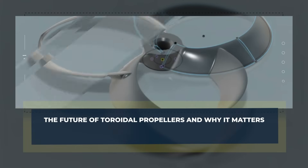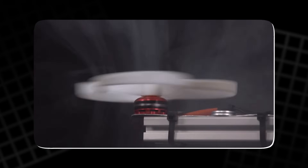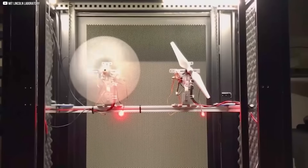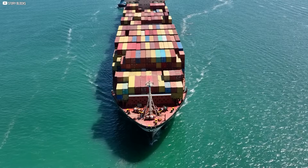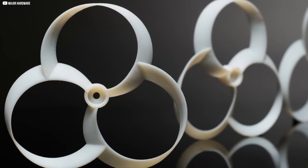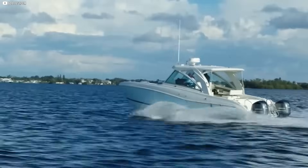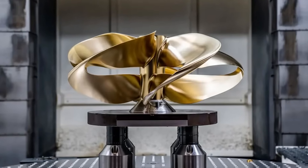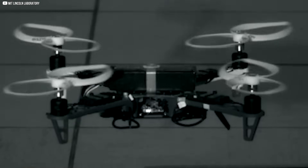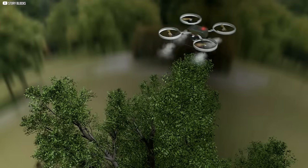Why care about a new propeller shape? Beyond quieter drones and faster boats, toroidal propellers could change entire industries. Air travel alone causes up to 3.5% of global CO2 emissions, and scaling up this design might cut plane fuel use and reduce climate impact. Cargo ships burn heavy oil that pollutes the air and oceans — more efficient props mean cleaner seas and less greenhouse gas. Though greener fuels will take time, better propellers help bridge the gap. Faster, efficient ships also mean cheaper goods and lower prices worldwide. What began as a filmmaker's effort to quiet drones could soon help save fuel, reduce noise pollution, and fight climate change on a massive scale.